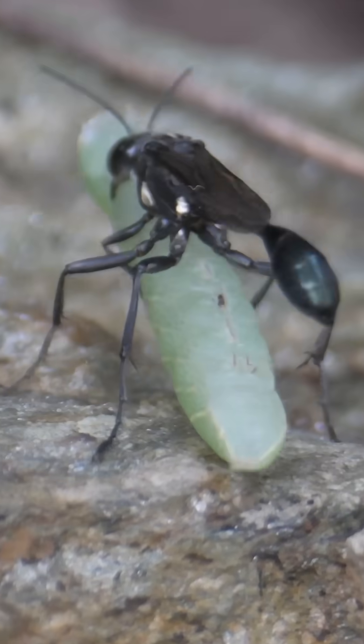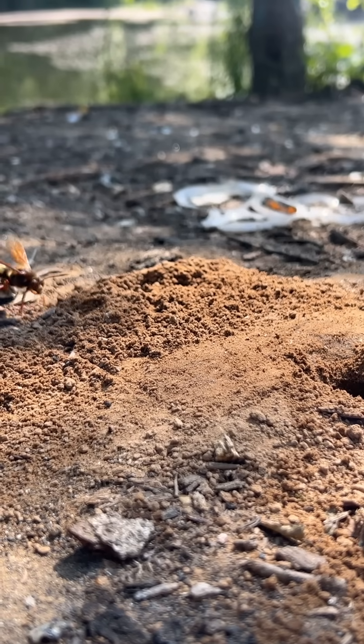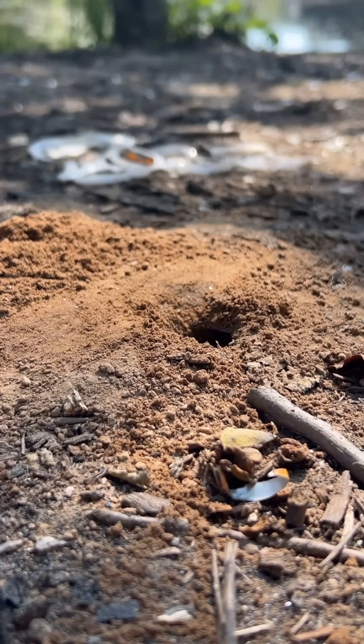This is actually very common behavior in very many species of wasp — most famously probably in cicada killers, which do the exact same thing with cicadas.